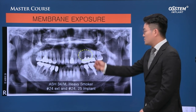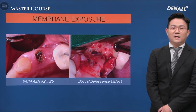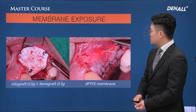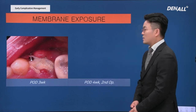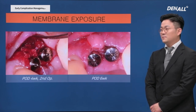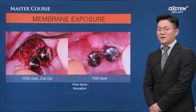In my membrane exposure case: extraction, implant placement, and GBR. The membrane was fixed and sutured, but with a voluminous graft the flap was very thin. The patient was a smoker and it was exposed. Bone graft was infected, contaminated, and inflamed, and the bone was not regenerated. This is a failure case of bone grafting — soft tissue defect and poor prosthetic shape led to poor results. Another bone grafting is required.